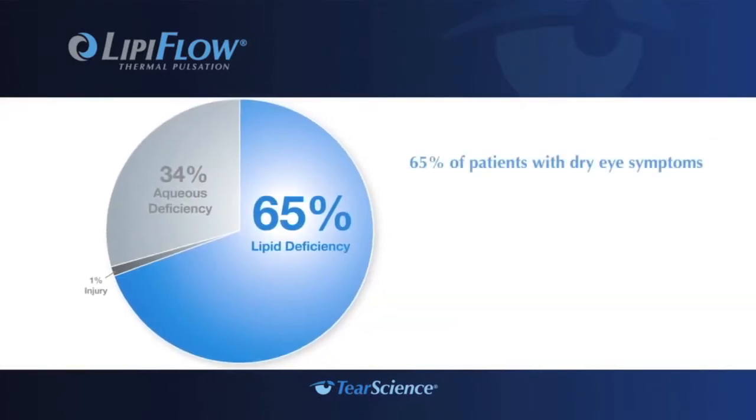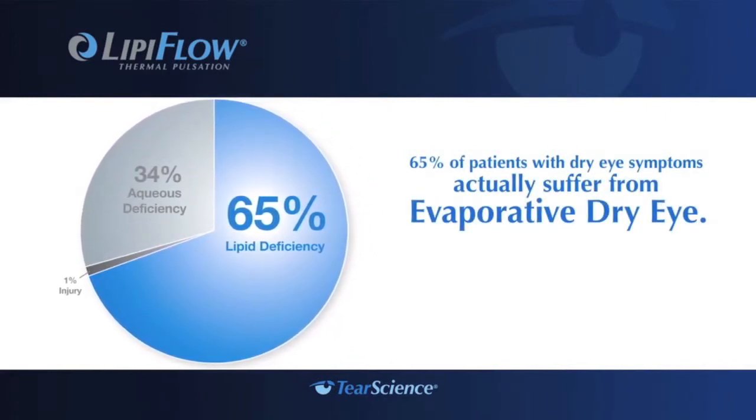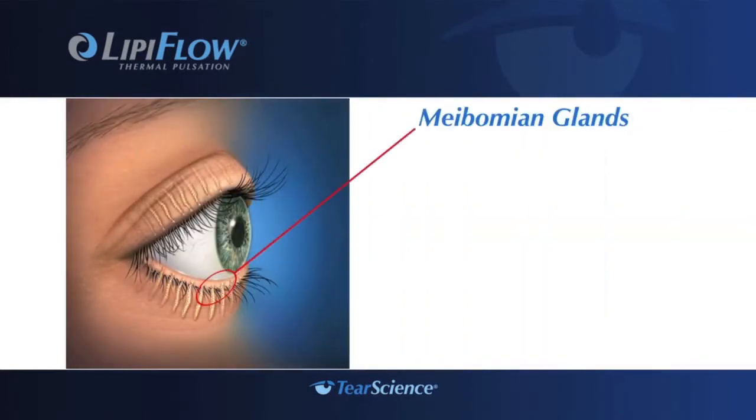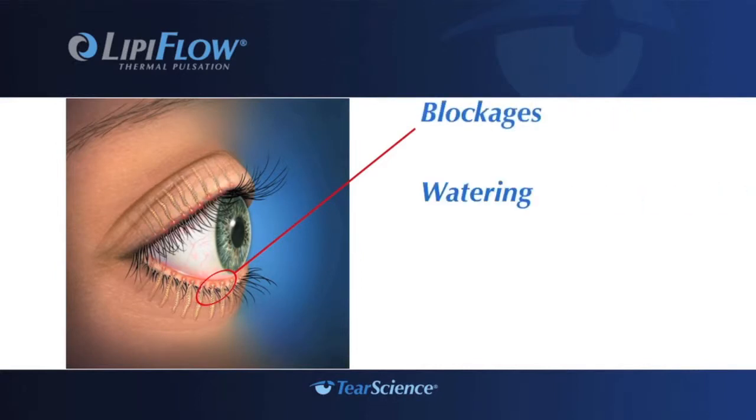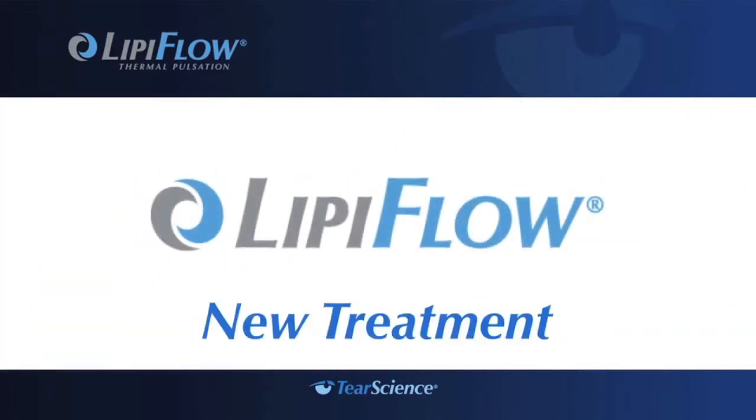However, 65 percent of patients with dry eye symptoms actually suffer from evaporative dry eye — a real disease that could worsen if left untreated. Evaporative dry eye disease is most often caused by meibomian gland dysfunction, a blockage or obstruction in the meibomian glands which can lead to a lipid deficiency in the tears. This blockage causes symptoms such as watering, a gritty feeling in the eyes, and itching.